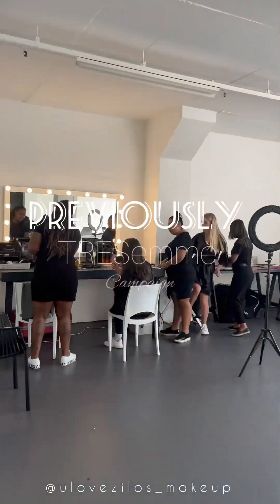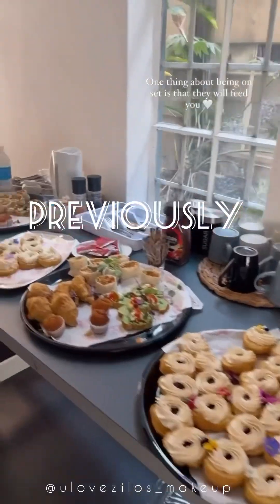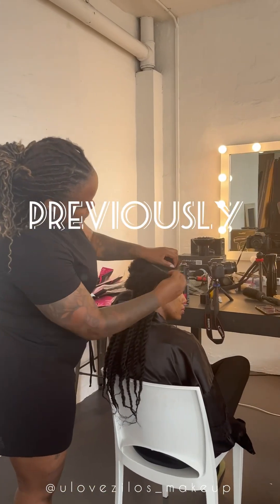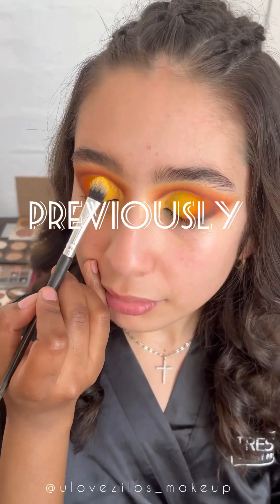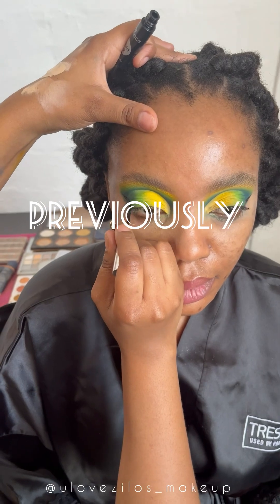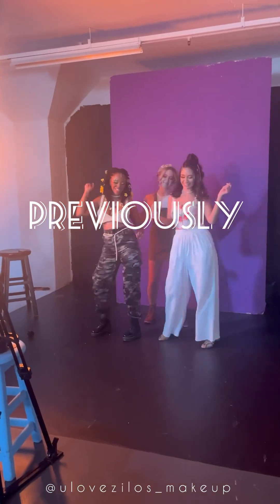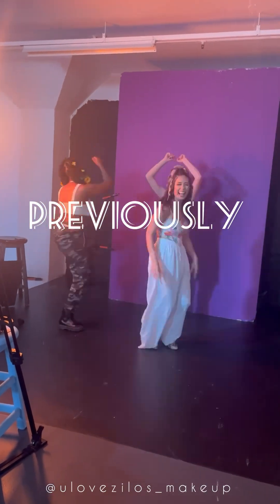Previously on a day in the life of a makeup artist — if you have not watched the video where I was working on a Tresemme campaign, please do check out that video. Fun was had, memories were created. If you haven't watched it, the link will be in the description box below.